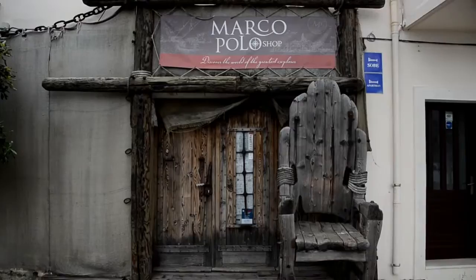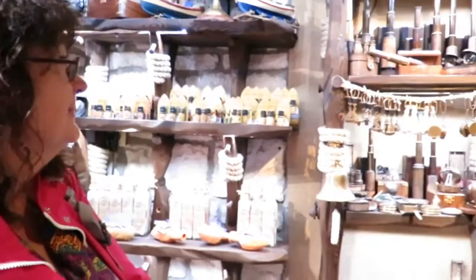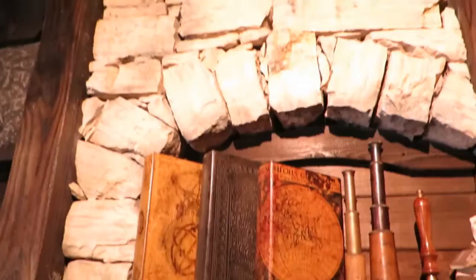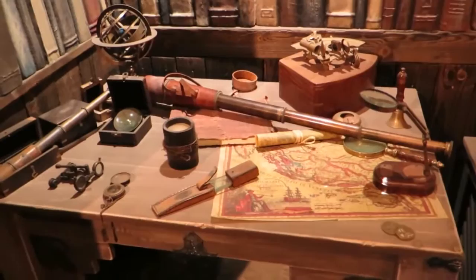We're here to discover more about the Marco Polo connection. We're at the Marco Polo shop buying some souvenirs — there's so much to choose from. Then we visited the Marco Polo Museum. We wanted to learn more about one of the world's greatest travelers. Here's the nautical table. The museum features many exhibits depicting his life story.